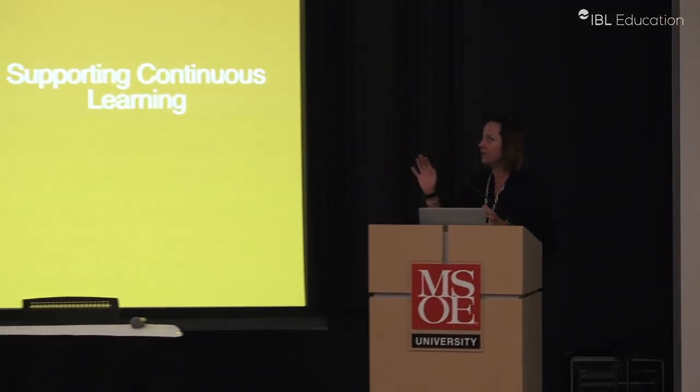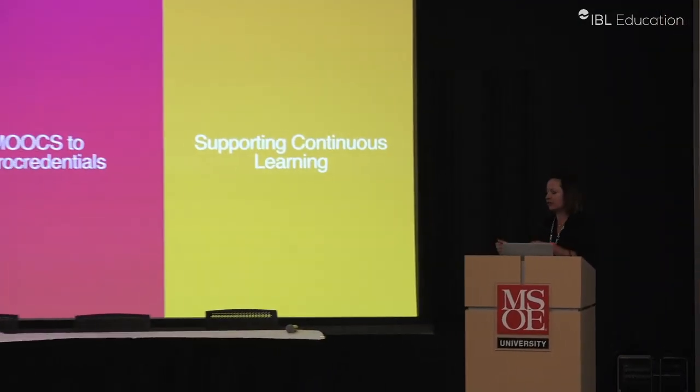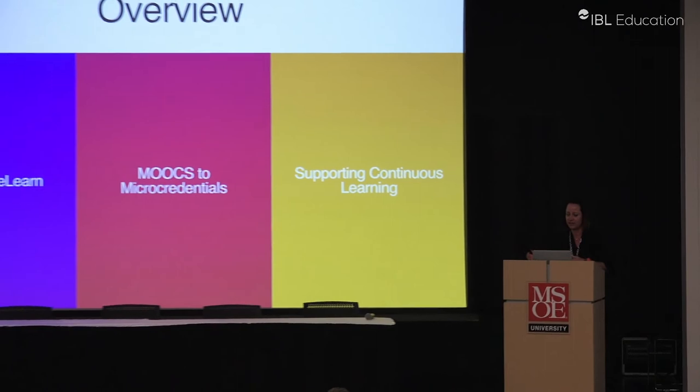I just have three sections to my presentation: a quick introduction to FutureLearn, then I'll talk about the movement from MOOCs to micro-credentials, and how we can use this to support continuing learning.